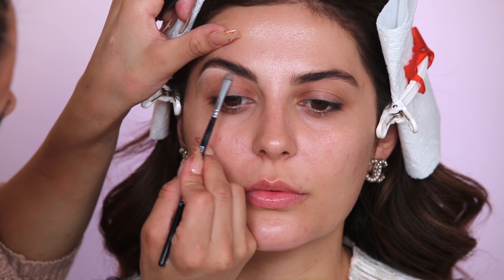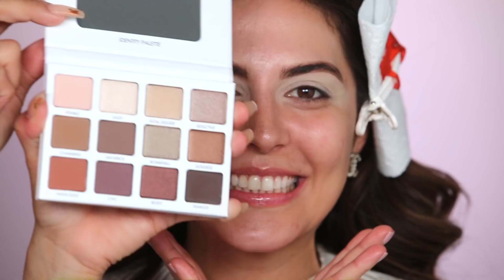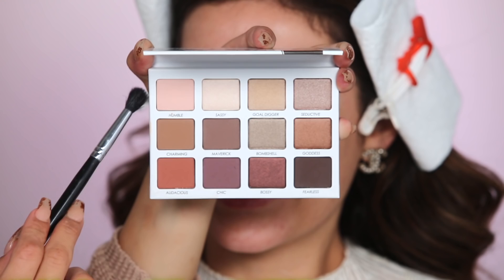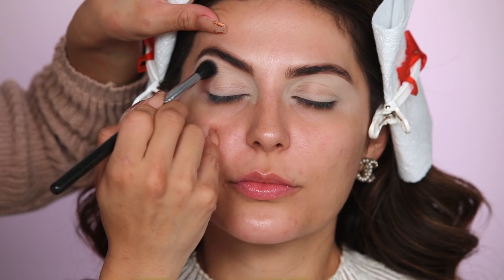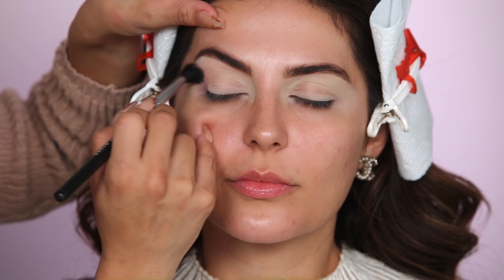Now that the eyebrows are done, we're going in with the Urban Decay Shadow Primer Potion in the shade Eden — it helps to brighten up the eyes and everything sticks so much better. We're now going in on the eyes using the Persona Identity Palette — this is actually Sona's own line that she made, and the colors are gorgeous. I'm going in first with the colors Humble and Audacious, mixing them to create a transition color. Starting on the outer edge of the eye, I'm creating a C-shape in circular motions working up toward the brow bone to create a natural transition. I'm keeping it toward the outer part so I don't enclose the eye.